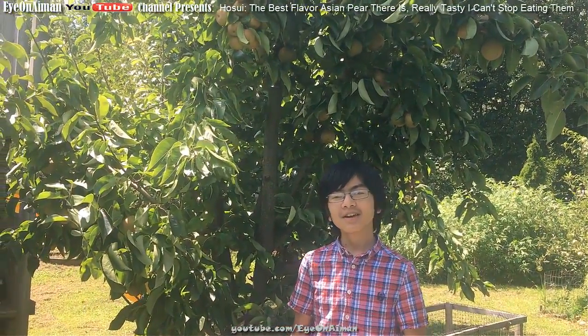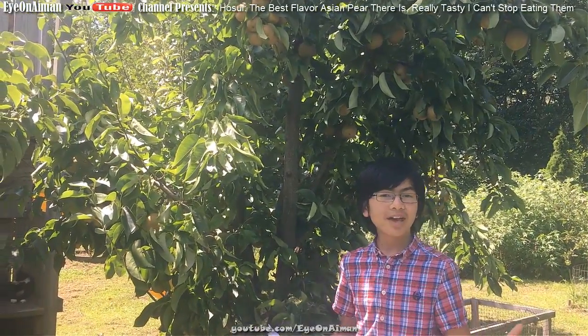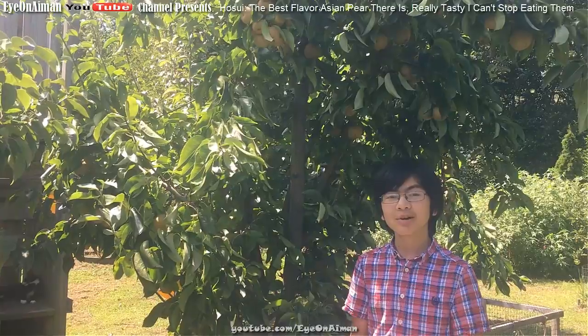Hi YouTube, I'm Aiman, and welcome back to my Asian Pears series. In this video, we're focusing on Hosui, which me and my dad think is the best Asian pear there is.